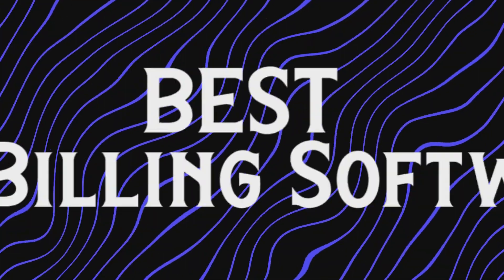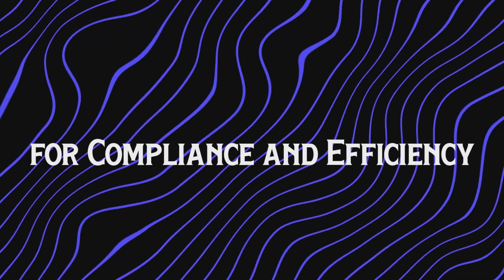Hello there, welcome to the channel. Today we are diving into the best GST billing software for compliance and efficiency.